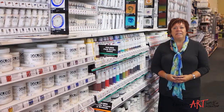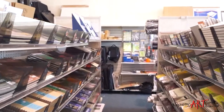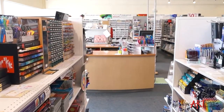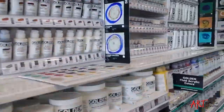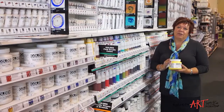Our new location is even bigger and better with 7,000 square feet, two huge classrooms and lots of free parking. We're open seven days a week and we've got a huge selection of inventory, including one of the largest selections of Golden products in all of Canada.